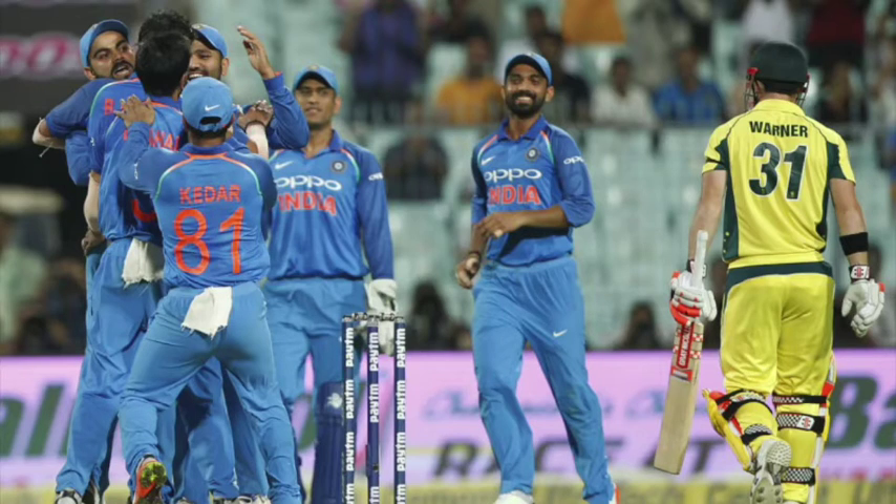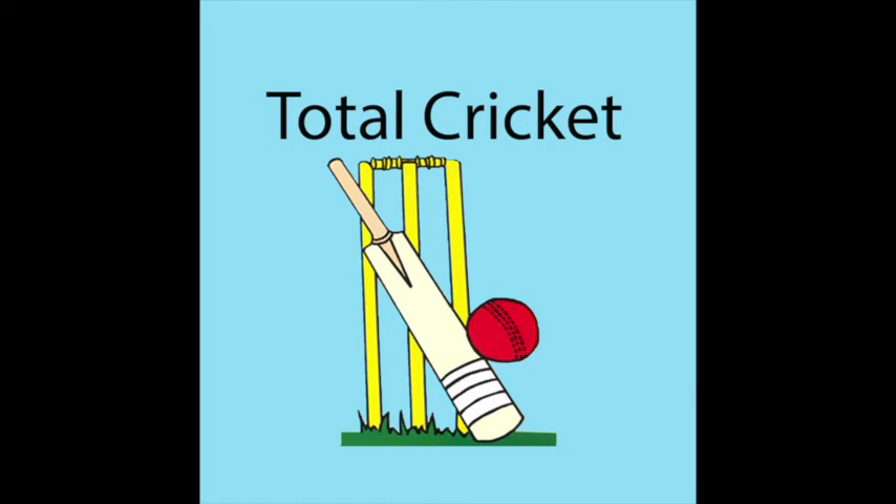When you've got x-factors like Hardik Pandya, Kuldeep Yadav and Yuzvendra Chahal to add to the known quantities of Rohit Sharma, Shikhar Dhawan, Virat Kohli, MS Dhoni, Bhuvneshwar Kumar and Jasprit Bumrah — you've got an elite team. Another very good victory for India and we move to Indore for the third ODI. I can't see Australia coming back into this series — India have it pretty much sewn up. I hope you enjoyed the podcast; check it out on iTunes, SoundCloud and YouTube. Until next time, thanks for listening.